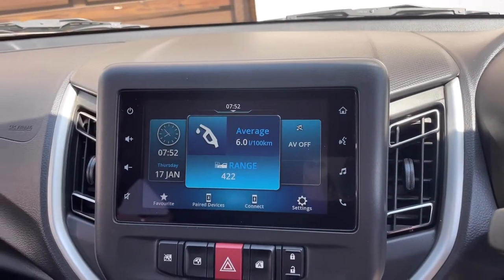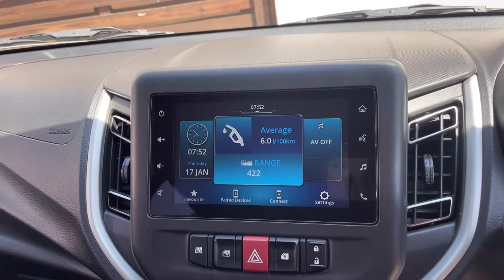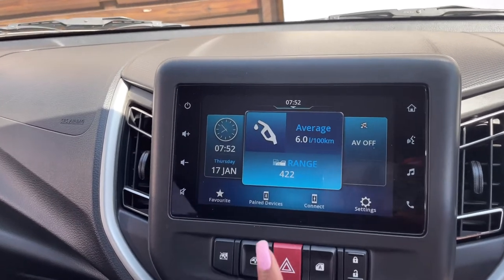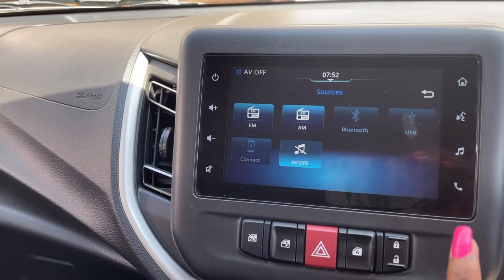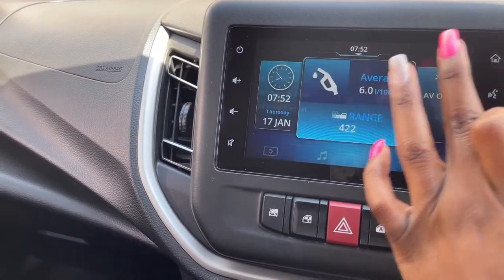This is honestly the smartest, most fuel efficient, small, cute, move-smart car I have ever seen in my entire life. I just wanted to figure it out — it's a touchscreen, which is amazing — and I just wanted to figure out exactly what all of this is.